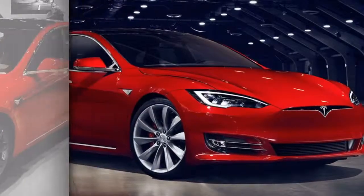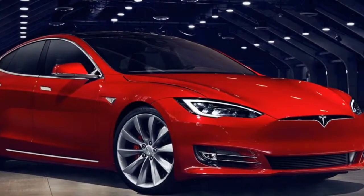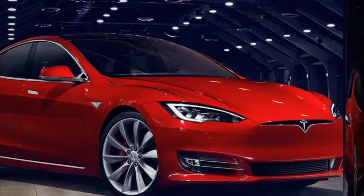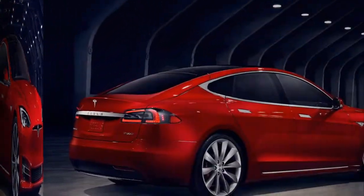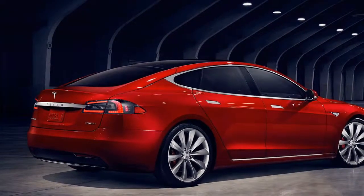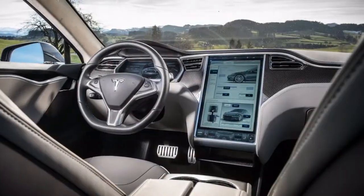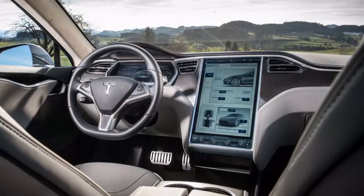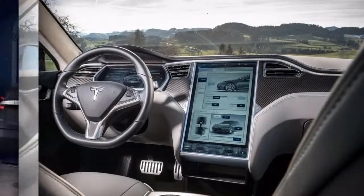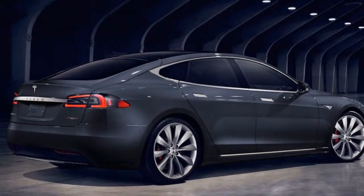If first-rate interior and performance features are what you need, you may want to look elsewhere. But you're not going to find a long-range all-electric car that meets that criteria yet — and probably not one that is better than the Tesla Model S. The Model S 100D will take you 335 miles on a charge, while stepping up to the P100D shaves off around 20 miles.